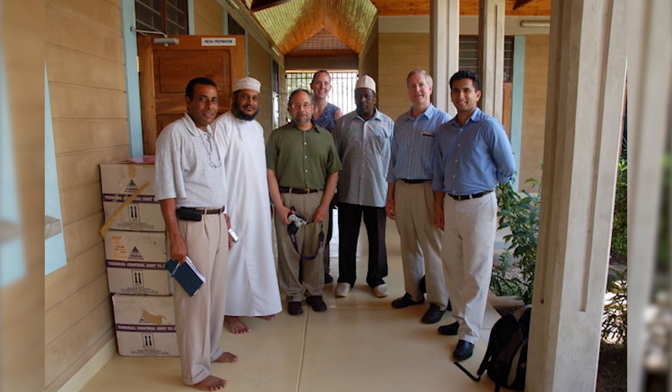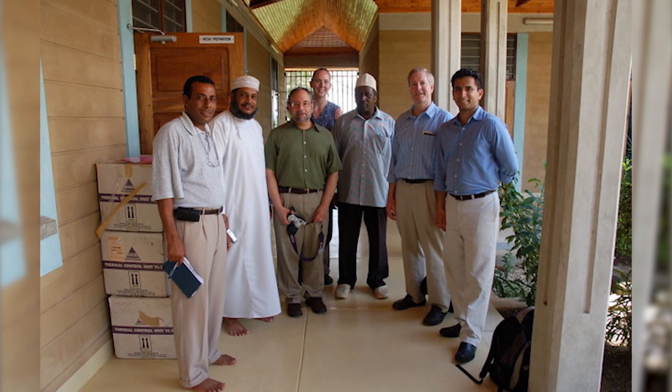Diagnosing TB in these settings is quite difficult. The historic standard of gathering a sputum sample and culturing it is slow and often not sensitive enough to correctly identify tuberculosis. And there are newer sensitive methods that are very high quality, but they require equipment and infrastructure that just isn't available in many of the local communities where it's needed.